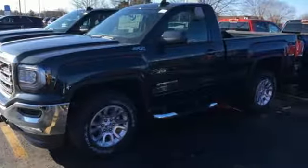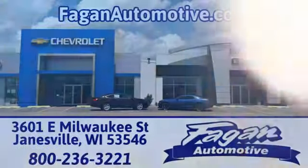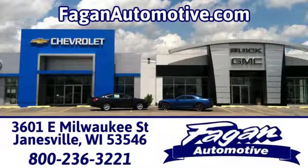Put it to work today. Beggin Automotive, where it's easy to do business. We're conveniently located at 3601 East Milwaukee Street in Janesville, Wisconsin.